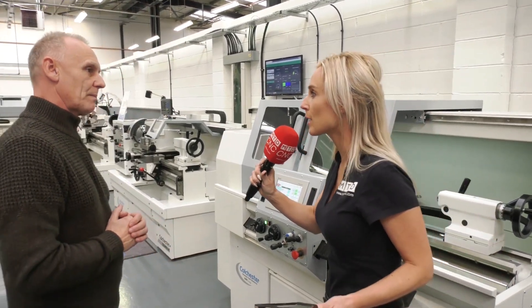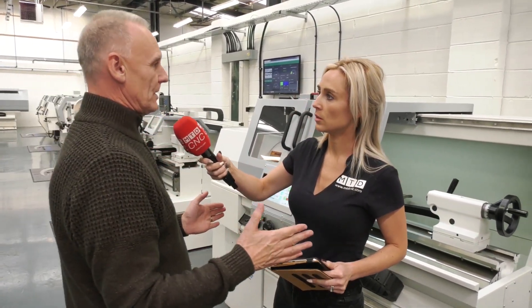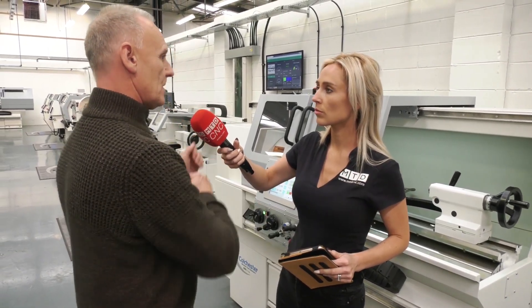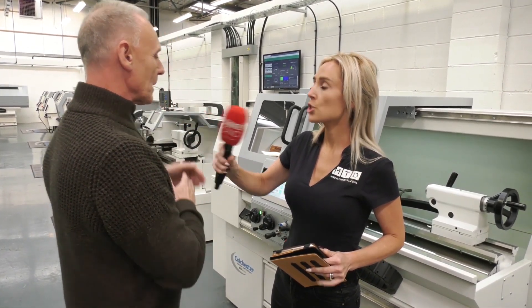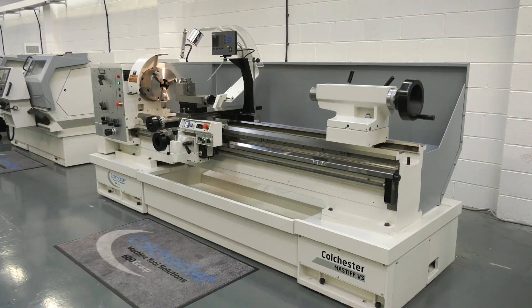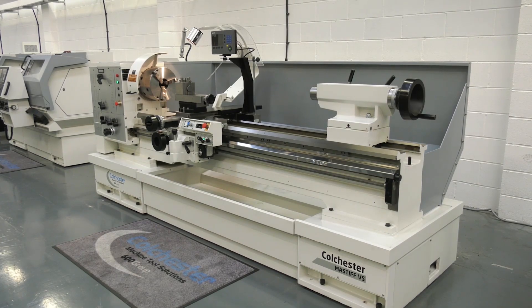When you say the operator, who are we talking about? We're looking at manual machining operators — conventional machine, semi-manual, semi-automatic. So you're talking about tool rooms, educational facilities, subcontract small workshops — all things like that.